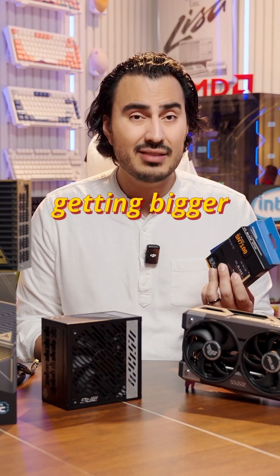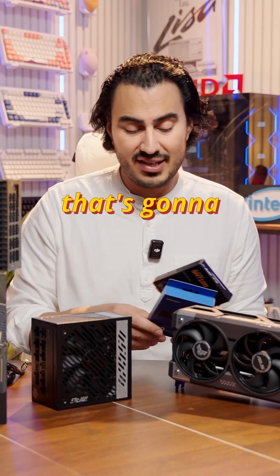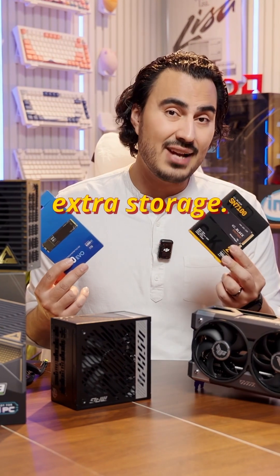If you're a gamer, games are getting bigger and bigger. If you're taking your old GPU out anyway and putting a new GPU in, that's going to expose all those M.2 slots, so you can easily upgrade with some extra storage.